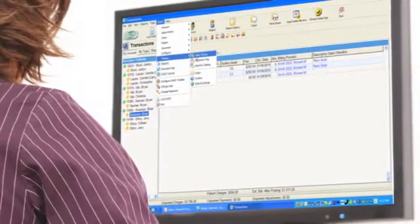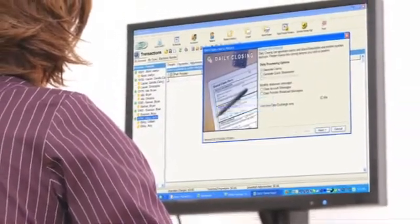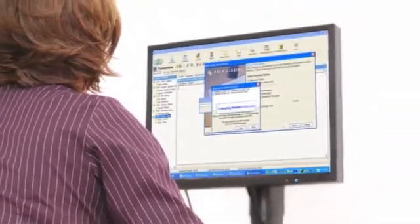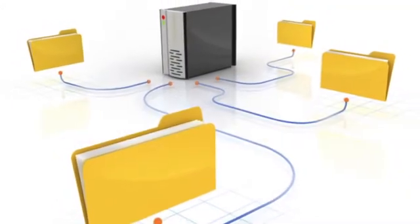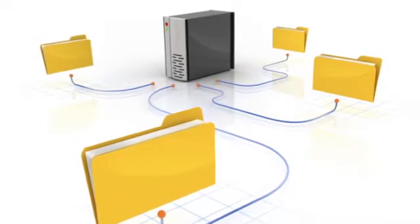We do the work, but you're in control. You set parameters for a nightly data exchange, so you're sending only the statements you choose. Data is sent to us over a secure internet transmission automatically. All your patients see are their professional-looking, easy-to-read statements.